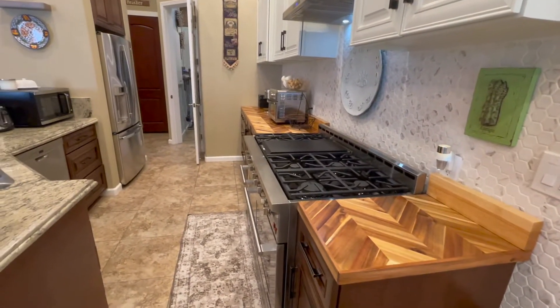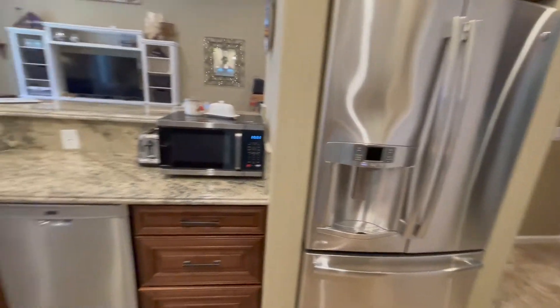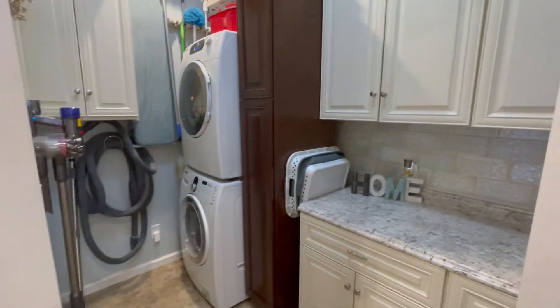Upper end appliances. You've got the stackable washer and dryer in here.